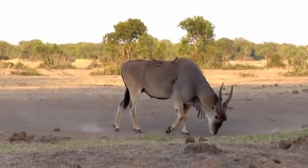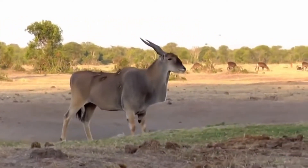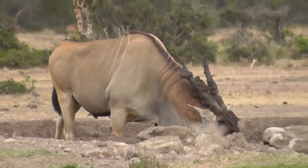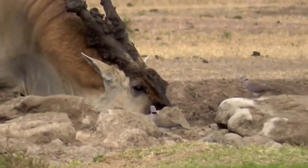Elands are herbivores, and their diet consists primarily of grasses and other foliage. These animals are native to the savannahs and woodlands of Africa, where they range widely in search of food.